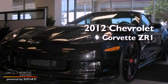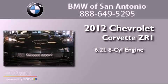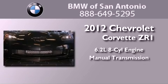This is a 2012 Chevrolet Corvette ZR1. It has a 6.2-liter 8-cylinder engine and a manual transmission.